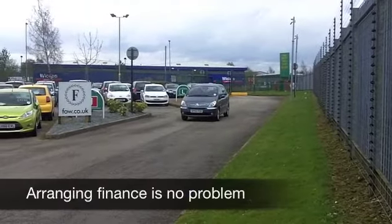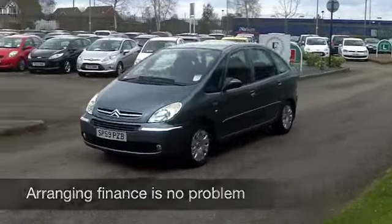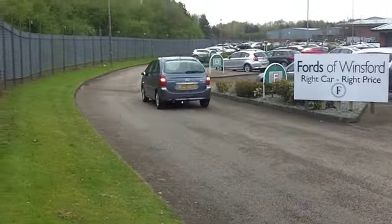This looks the business in its metallic grey paintwork. Five doors, of course, so it's really accessible. And if there is one thing about the Picasso, it's really easy to get in and out of. You've got a fairly high-up driving position.